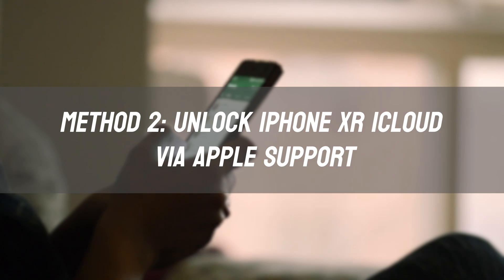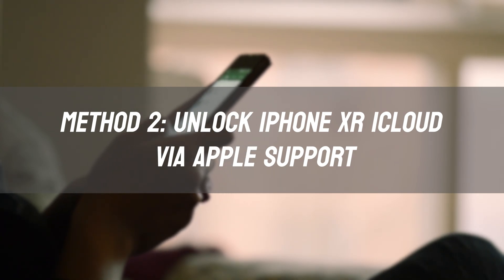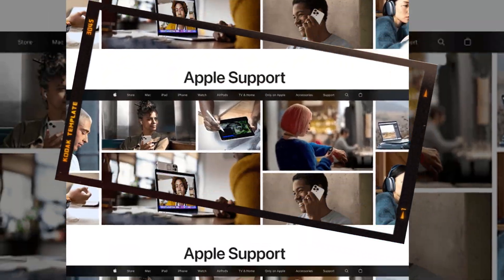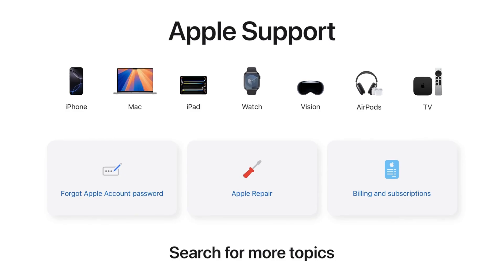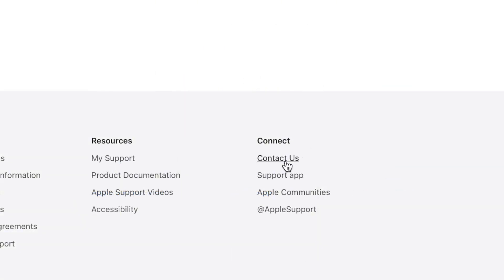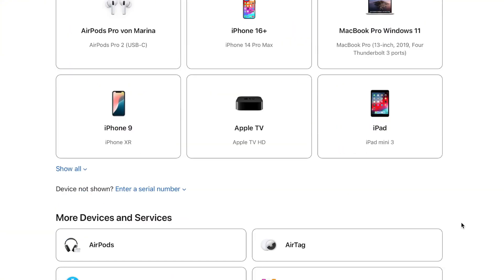Method 2: Unlock iPhone XR iCloud via Apple Support. If you bought the phone legally and can provide proof of purchase, Apple might help remove the iCloud lock. Go to Apple Support and request an activation lock removal. Please note, they won't help if the phone is reported stolen.